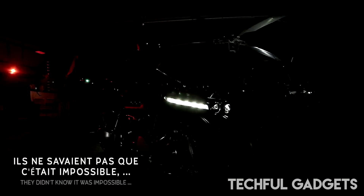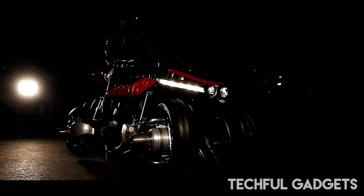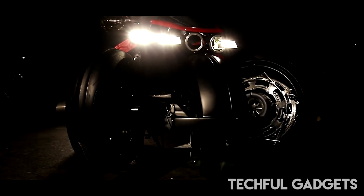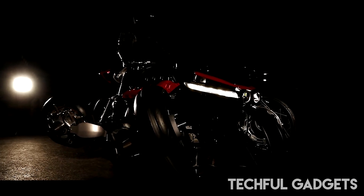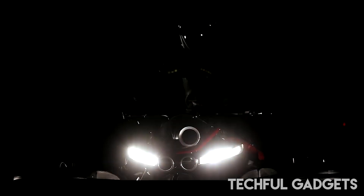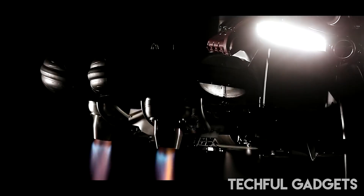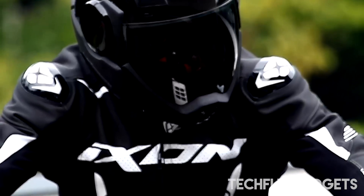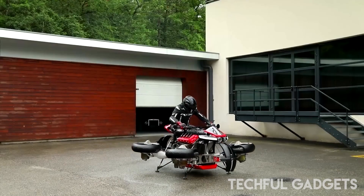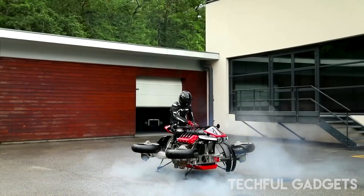This jet-powered hoverbike doubles as a road-legal motorcycle, making it a standout in the growing market of hoverbikes. On the road, the Lazarus LMV 496 is driven by an electric motor with a range of approximately 100 kilometers (60 miles). In flight, it uses four horizontal jet engines, one for each wheel, each capable of generating 1,300 horsepower, allowing the bike to hover for up to 10 minutes. These jet turbines are powered by kerosene, enabling the electric motor to conserve energy while airborne. A simple button press shifts the wheels from a vertical to a horizontal position in about 60 seconds, accompanied by the roar of the four jet engines.